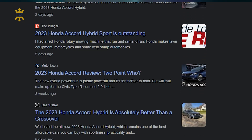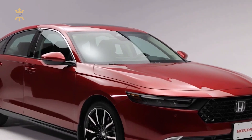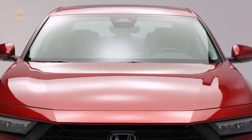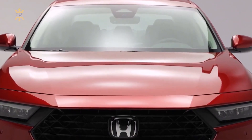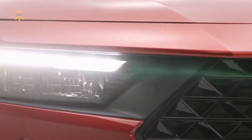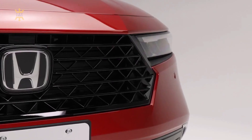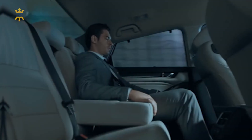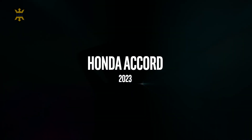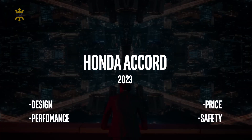The automotive world is abuzz with excitement as Honda introduces its latest masterpiece, the 2023 Honda Accord. With a rich heritage and a reputation for excellence, the Accord has consistently delivered a blend of sophistication, reliability, and driving pleasure. The 2023 model takes these attributes to new heights, offering an array of features that redefine the midsize sedan segment. Join me as I delve into its design, performance, price, and safety features that make it a true standout.